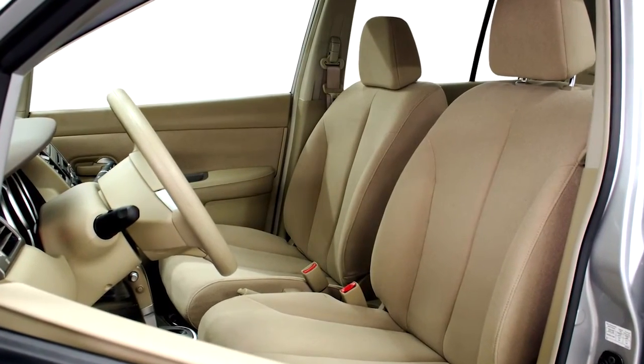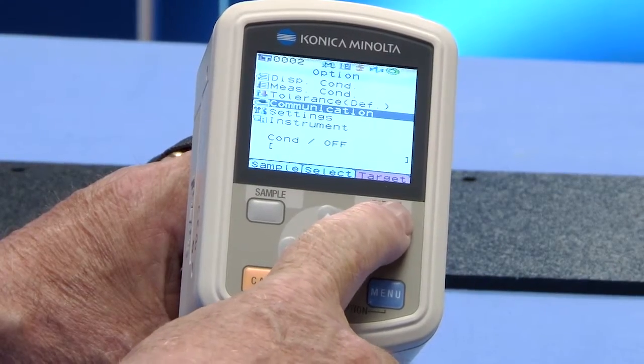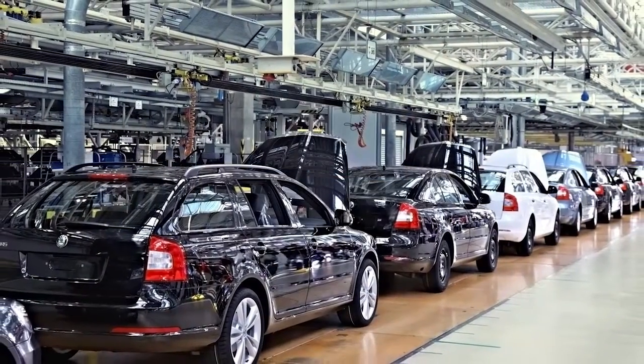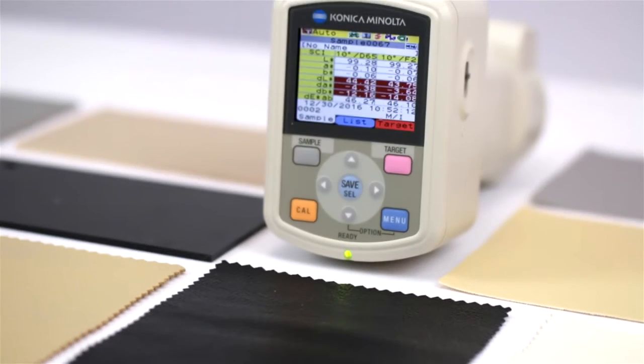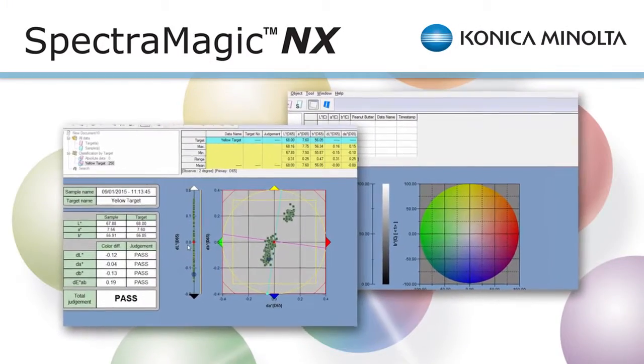Communicate specifications and tolerance values between Tier 1 and Tier 2 suppliers. Control color on the production line and throughout the global supply chain. A complete quality control and color management system is possible with the instrument's internal firmware and SpectraMagic NX optional quality control software.